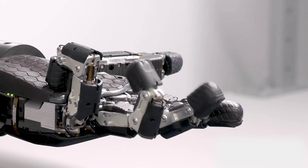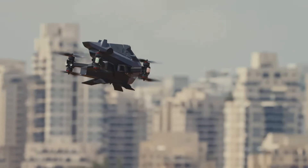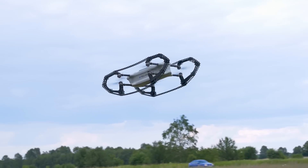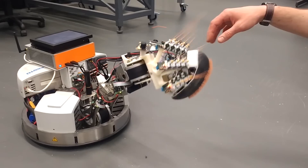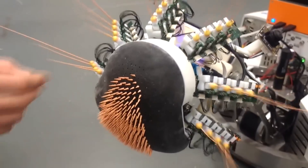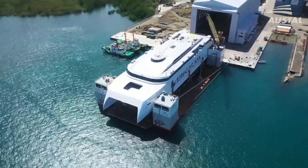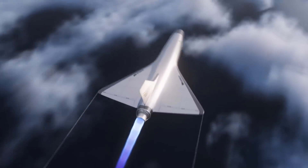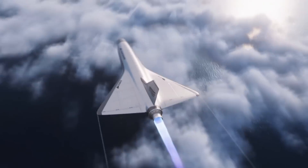Hi everyone! Inventions are the driving force of technological progress, making our lives safer, more convenient, and more exciting. Here's another batch of innovations that will leave you amazed and wondering how did someone even come up with this? How does it work? Where can it be used? Let's dive into these new achievements and figure out why they're so important.